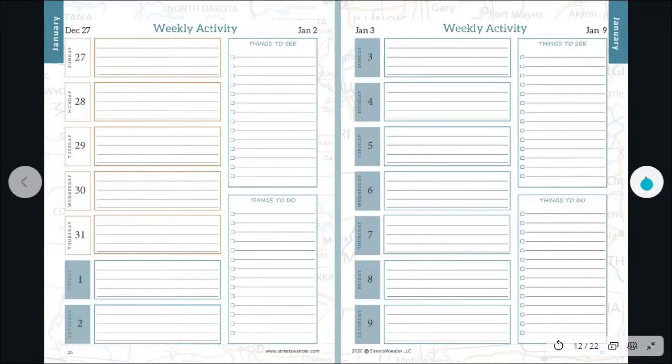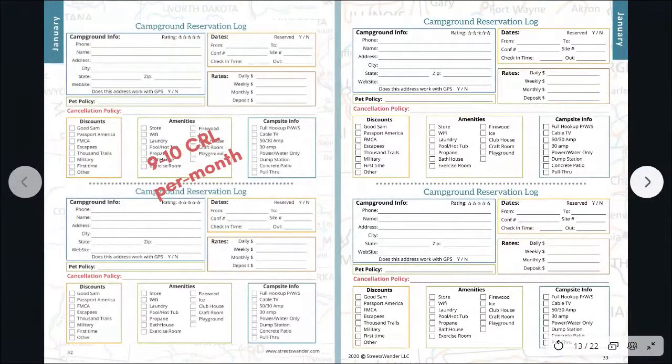Each different month is a different color as you move through the planner. New for 2021, we now have built-in tabs instead of external tabs — they're on both pages of each section, color-coordinated for the month, so you can thumb through and find what you need quickly. If you purchase the planner, we have training videos that show exactly how the design works and how to use these pages to plan activities easily.